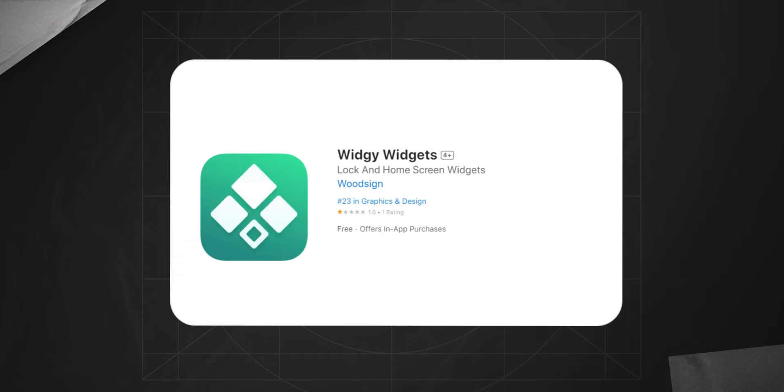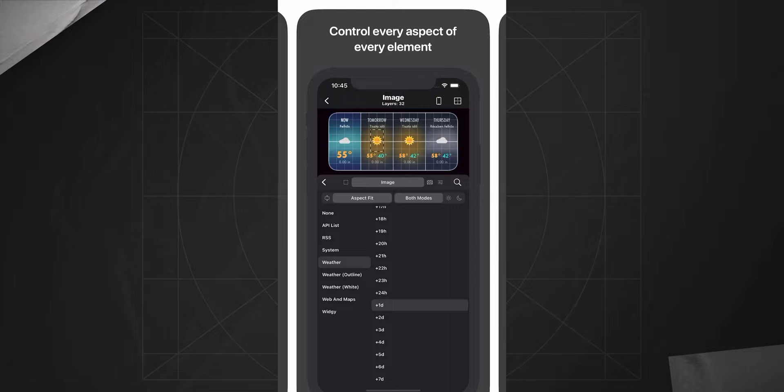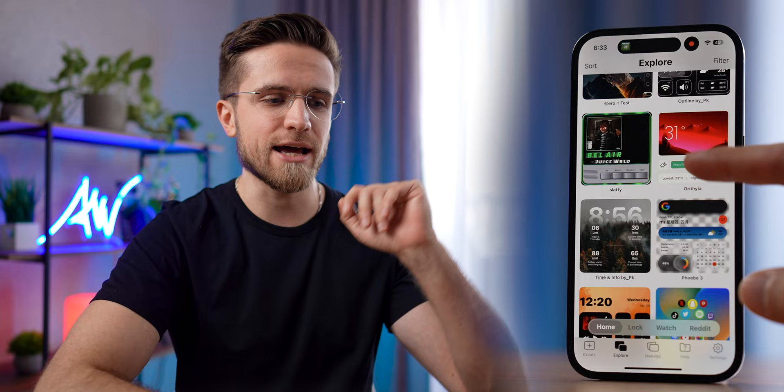I'll show you three widget apps, starting with Widgie. This widget app is absolutely amazing. It has a wide range of pre-made widgets in different styles — sunrise, sunset, data usage, lifetime. Some widgets are better, some worse. In the explore section, you can see hundreds of individual widgets and entire widget packs made by other people. Alongside home screen widgets, Widgie also has widgets for the lock screen and Apple Watch. Lock screen pre-made widgets are pretty nice and minimalistic.